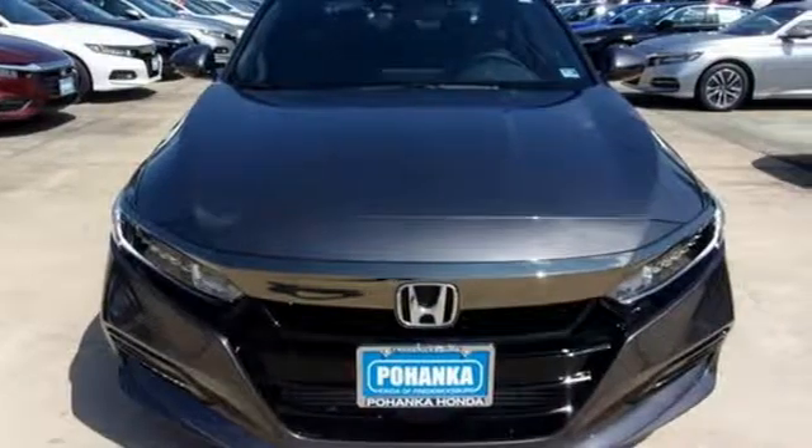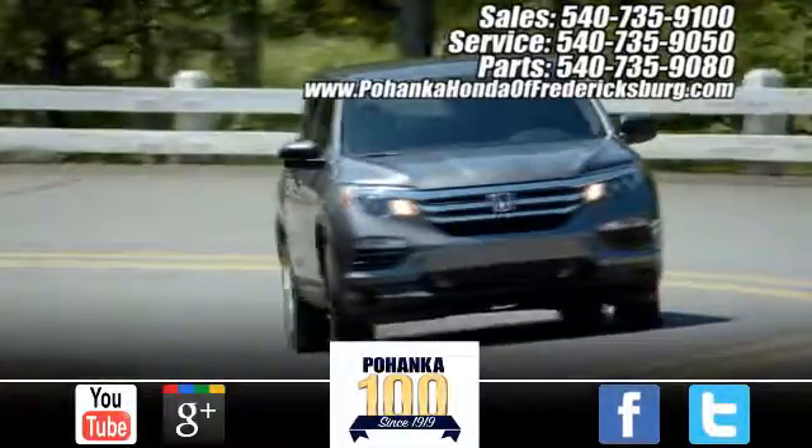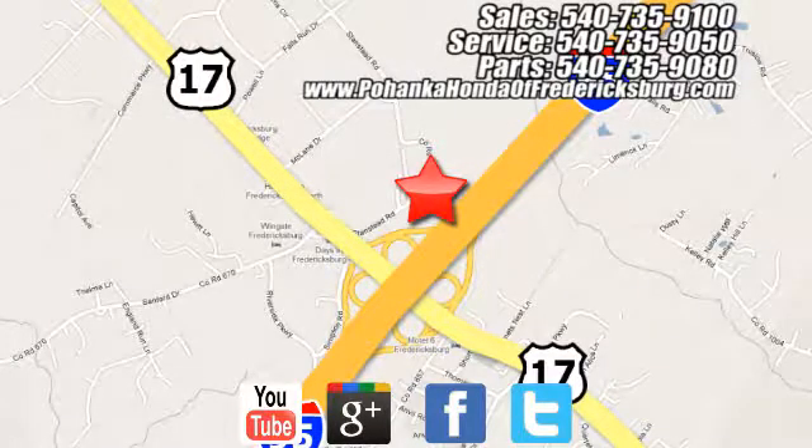If you've been waiting for the perfect time for a test drive, the time is now. Experience it today. Bohenka Honda of Fredericksburg is a great place to buy a car, conveniently located at 60 South Gateway Drive in Fredericksburg.